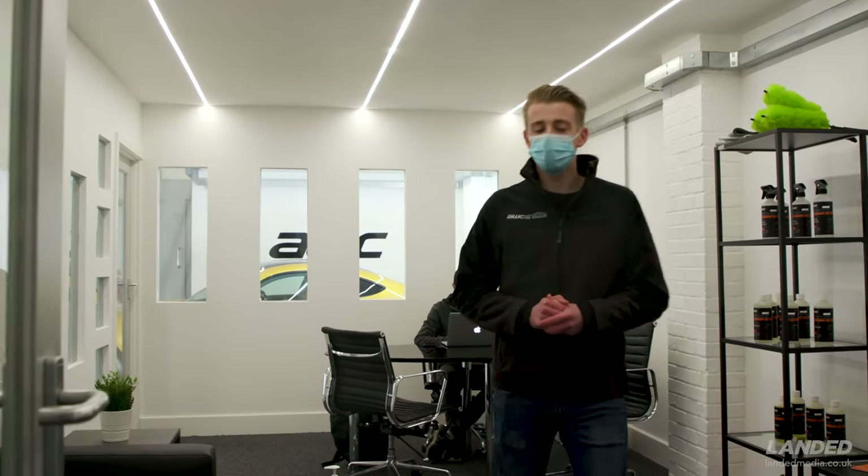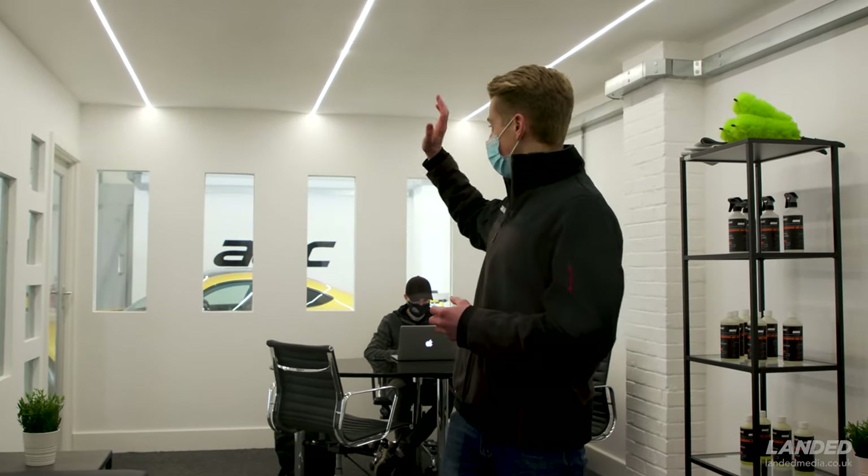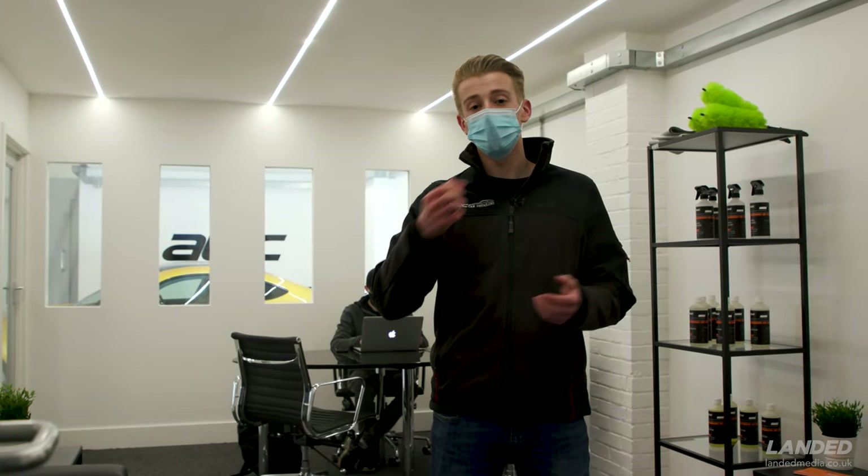Hi guys, it's Alex from AWC. I hope everyone had a great new year and Christmas. We welcome you back to the new reception area — this is our new build where we've had the walls put up and the windows, and it's where Jack welcomes clients when they come in. So, 2021 — I'm being safe, I've got my face mask on and all the boys are keeping with social distancing.